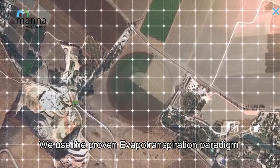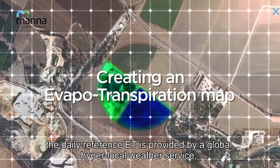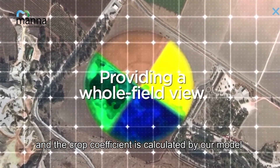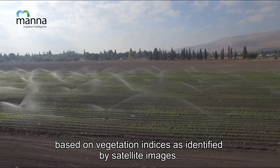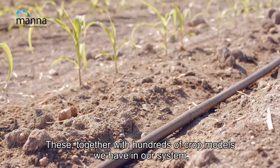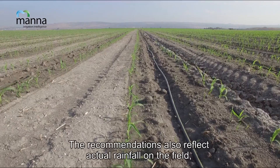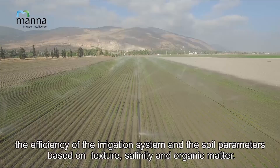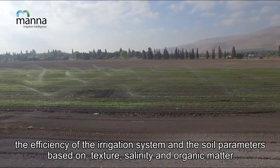We use the proven evapotranspiration paradigm. The daily reference ET is provided by a global hyperlocal weather service, and the crop coefficient is calculated by our model based on vegetation indices as identified by satellite images. These, together with hundreds of crop models we have in our system, provide irrigation recommendations for every zone in the field. The recommendations also reflect actual rainfall on the field, the efficiency of the irrigation system, and soil parameters based on texture, salinity, and organic matter.